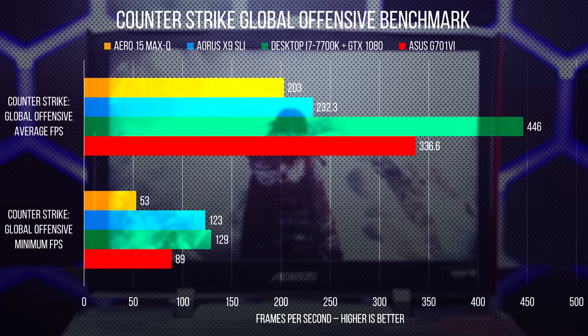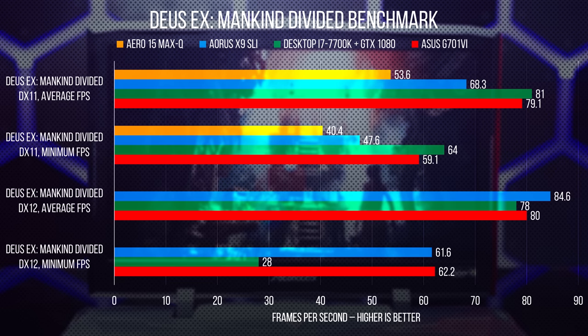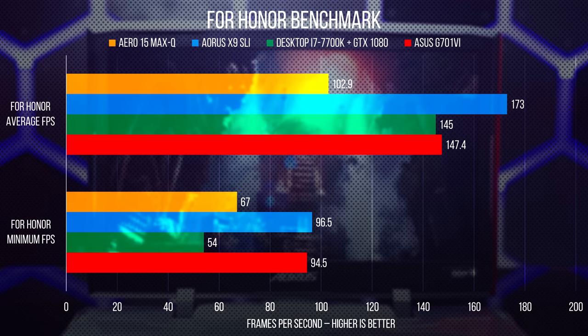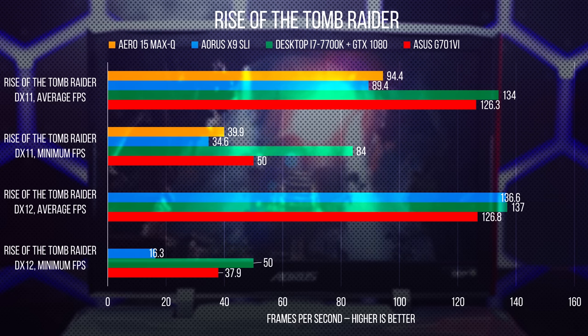Let's move on to gaming performance. This one is a bit of a mixed bag, since the year is now 2017 and SLI scaling is as inconsistent as it's ever been. At its best, the Aorus X9 with its two 8GB GTX 1070s destroys a desktop with a 1080. But at its worst, it actually gets beaten by a Max-Q GTX 1070 in a laptop a quarter its weight due to SLI driver nonsense — and yes, we double-checked that result. This is kind of disappointing for prospective buyers, but it's also expected, and it reinforces our belief that a single, better GPU is, in the vast majority of cases, a better option than two lesser ones.